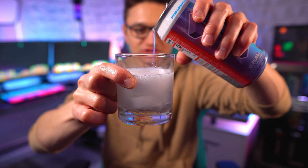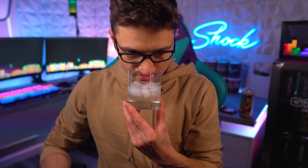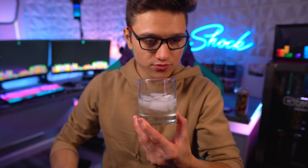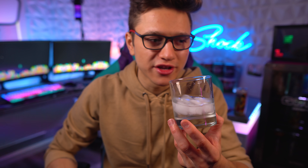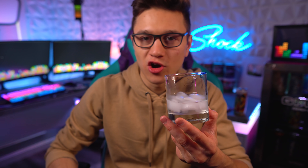Oh my god, alright, let's get a taste — Tetris Blast G Fuel here we go. I almost feel like I'm getting coconut, or orange and berry... what is going on here? I think I'm ruling out coconut. I am getting like this weird orange — it's so weird, I can't describe it. It's like some sort of a berry-orange fruit candy.